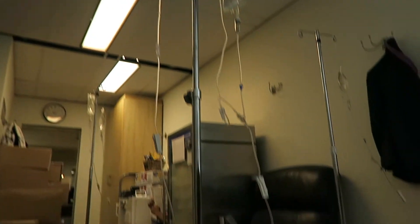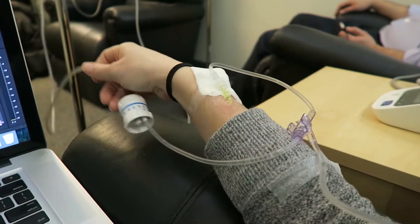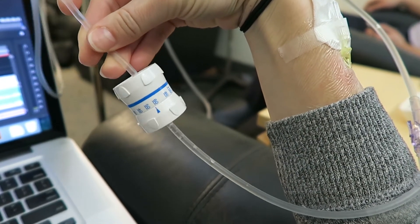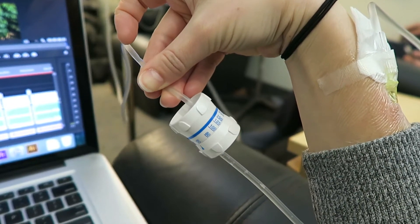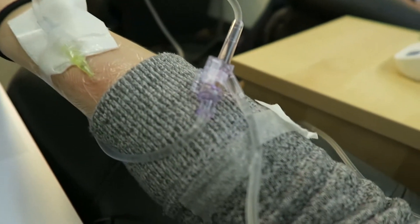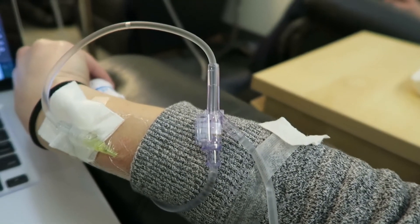I generally ask for an extra bag of fluids at the end of treatment because who doesn't love hydration? On the IV line for the Remicade, you'll notice there's a dial with different numbers on it. Every 15 to 20 minutes, the nurse will come around and turn this dial up, which increases the speed of the Remicade going into my body. Because of the intensity of the drug, it's important to slowly let the body be exposed to the medication.